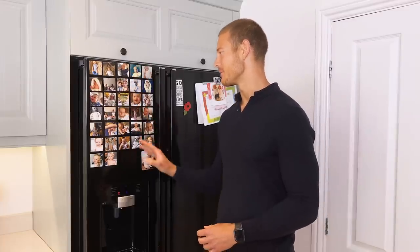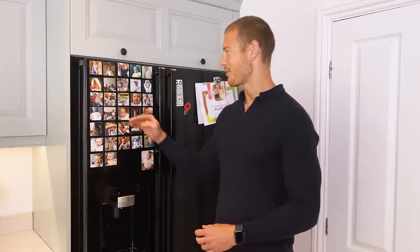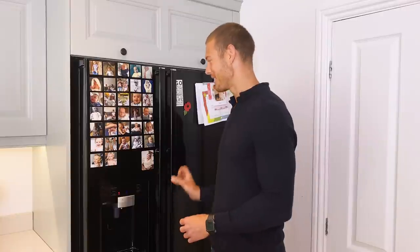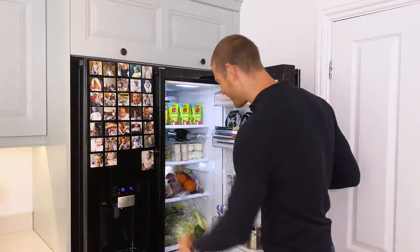My wife put photos of the kids as they've grown up so we've always got a visual of what the kids look like. A little family photos and stuff — it's great.